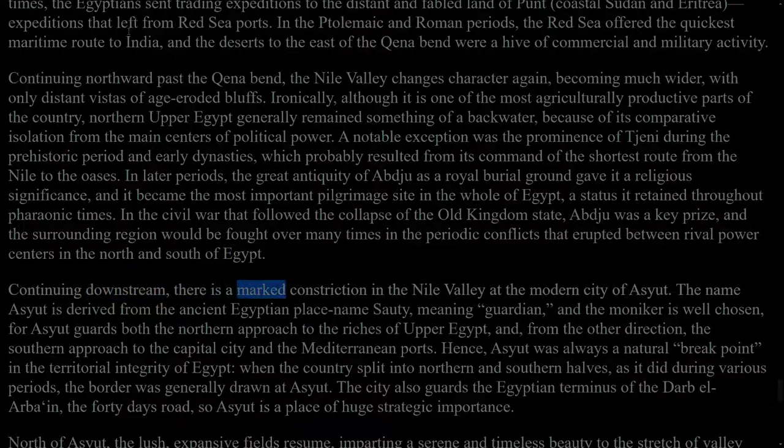Continuing downstream, there is a marked constriction in the Nile Valley at the modern city of Asyut. The name Asyut is derived from the ancient Egyptian place-name Siut, meaning guardian, and the moniker is well chosen, for Asyut guards both the northern approach to the riches of Upper Egypt and, from the other direction, the southern approach to the capital city and the Mediterranean ports. Hence, Asyut was always a natural breakpoint in the territorial integrity of Egypt: when the country split into northern and southern halves, as it did during various periods, the border was generally drawn at Asyut. The city also guards the Egyptian terminus of the Darb el-Arba'in, the Forty Days Road, so Asyut is a place of huge strategic importance.